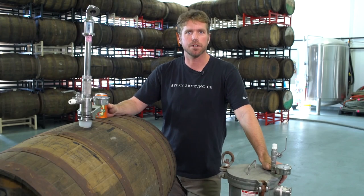I'm Andy Parker, the barrel herder at Avery Brewing Company, and I'm here with your craft beer and brewing tip of the week.